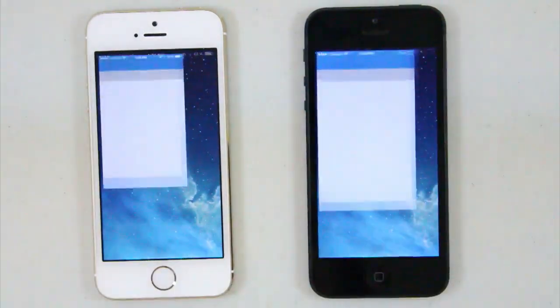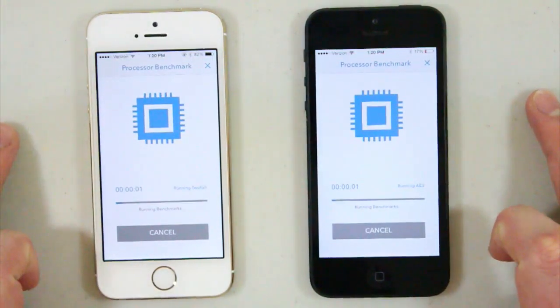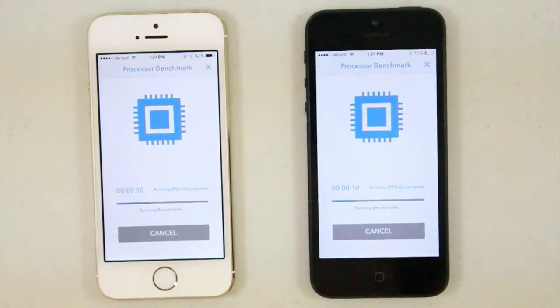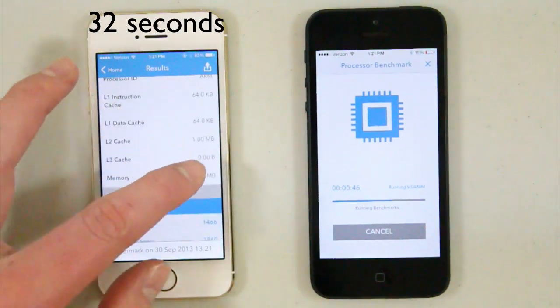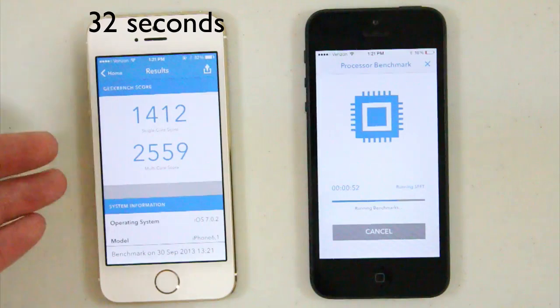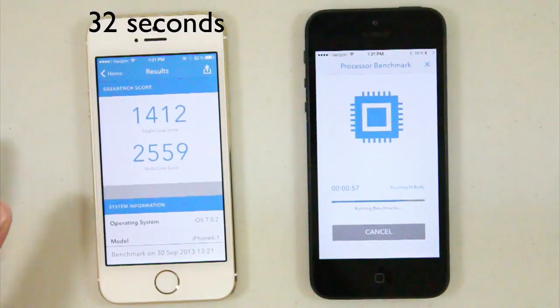Let's go ahead and Geekbench these and see which one outperforms the other. I'm going to hit Run Processor Benchmark and wait. This is a 64-bit processor. The iPhone 5S just got done — it took about 30 to 35 seconds. You can see the scores down there. Scrolling down, since it has a 64-bit chip, it has 64-bit benchmark results. The iPhone 5S scored quite high — I believe that's actually higher than a lot of the new Android phones that came out.